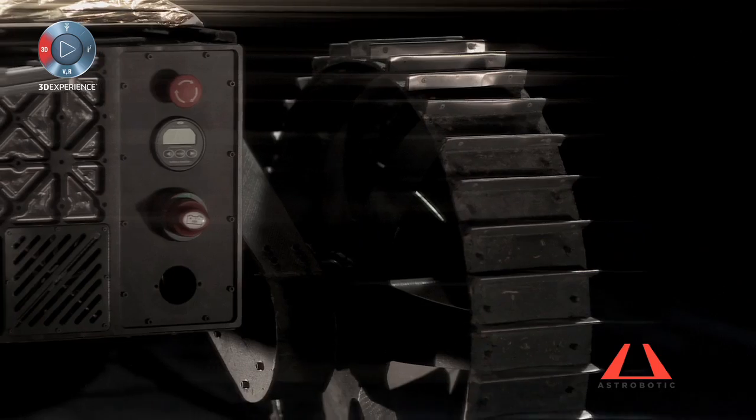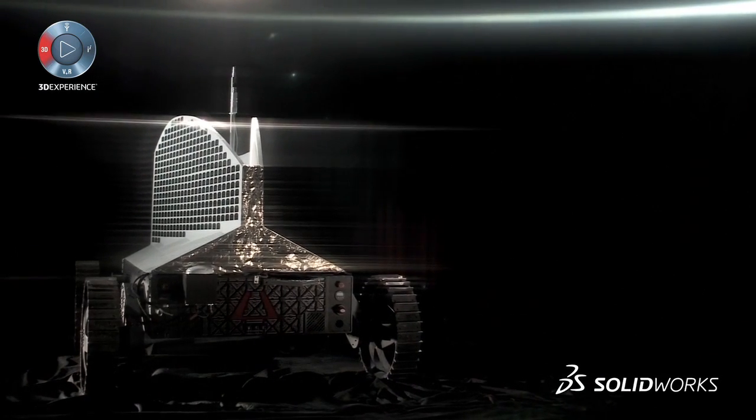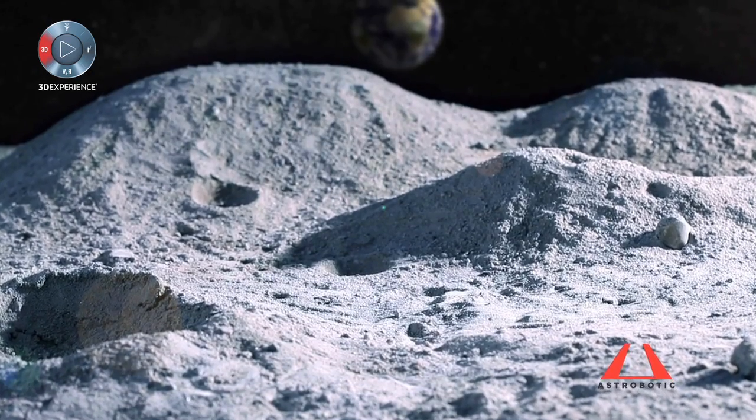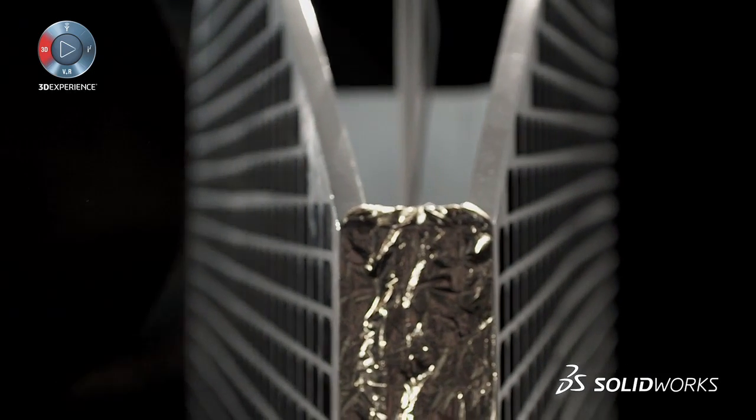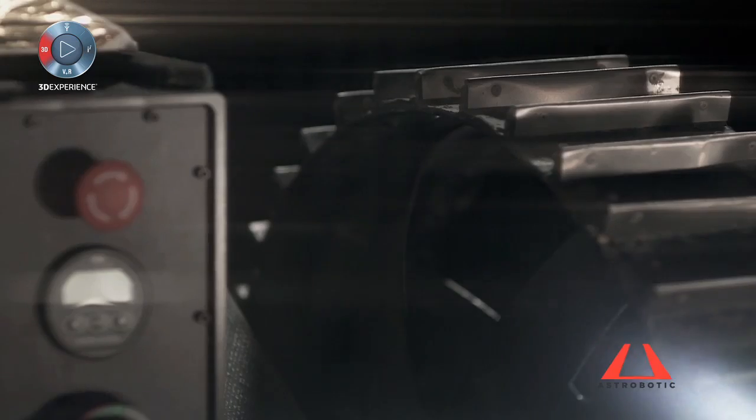Polaris is designed to operate at the poles of the moon. The poles are really interesting — it's believed that there's actually quite a bit of water in the soil. But there are unique challenges in operating at the poles. One of them is that the sun appears to orbit around the vehicle, so we've built the solar panels to be able to collect energy in all directions and allow the vehicle to operate in any orientation.